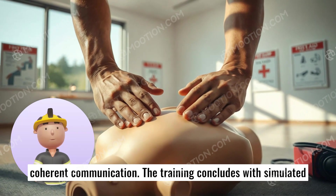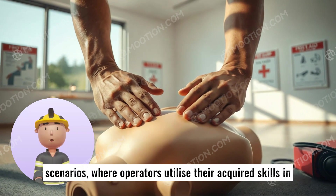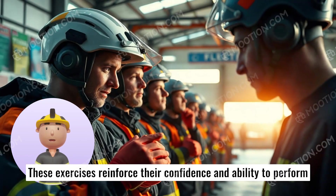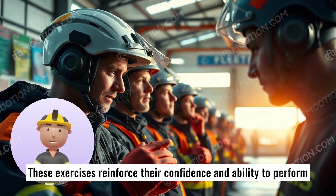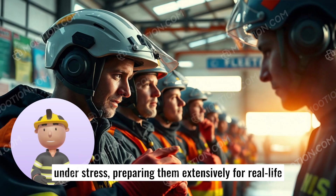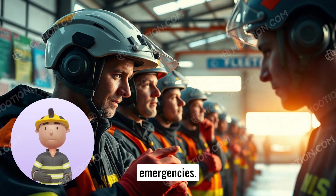The training concludes with simulated scenarios, where operators utilize their acquired skills in controlled yet realistic situations. These exercises reinforce their confidence and ability to perform under stress, preparing them extensively for real-life emergencies.